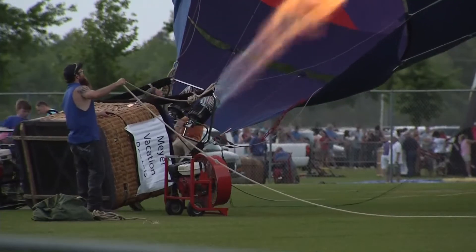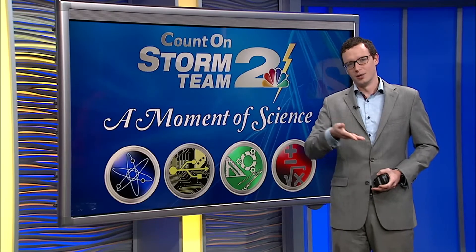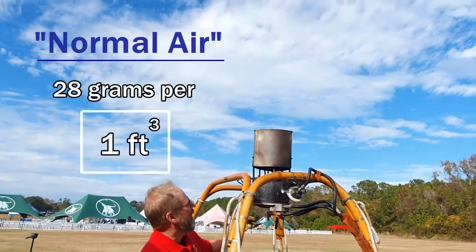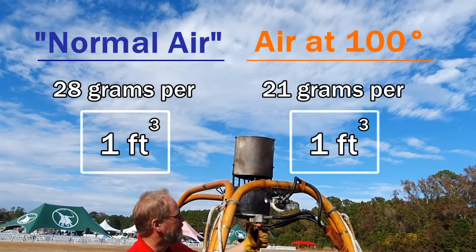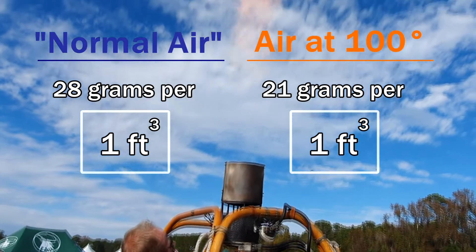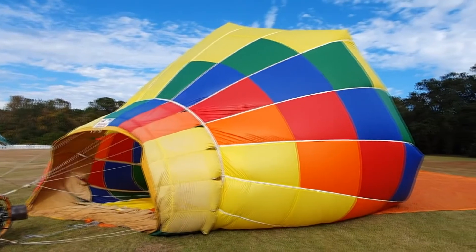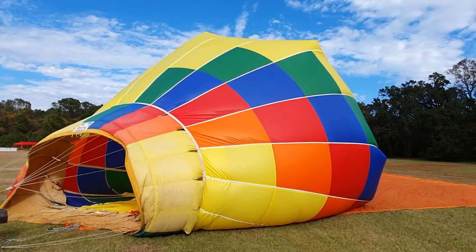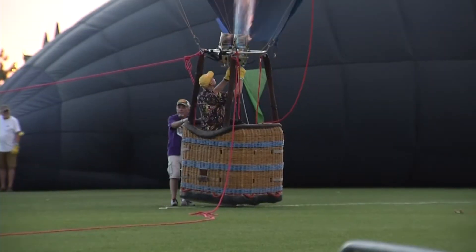That warm air brings the balloon upright because hot air rises — it's lighter. Room temperature air weighs around 28 grams per cubic foot, while warm air around 100 degrees weighs 7 grams less. That doesn't seem like much, but it adds up, especially with an envelope this large — nearly seven stories tall.